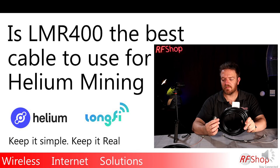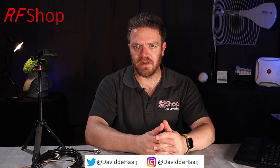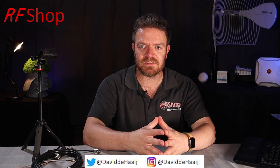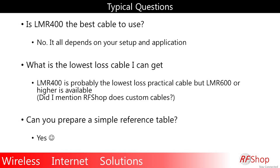Is LMR 400 the best cable to use for helium mining? I've launched a sequence of videos for helium mining over the last number of weeks, and one of the things I specifically mentioned was coaxial cable — which is something that RF Shop does quite a lot. Actually, more than half our business is based on coaxial cables and custom coaxial cables. This topic is really close to my heart, not just for helium mining but for all applications — 4G, 5G, Wi-Fi, helium mining, GPS, and whatever customers use coaxial cables for.